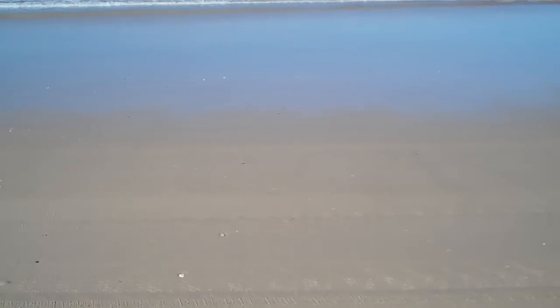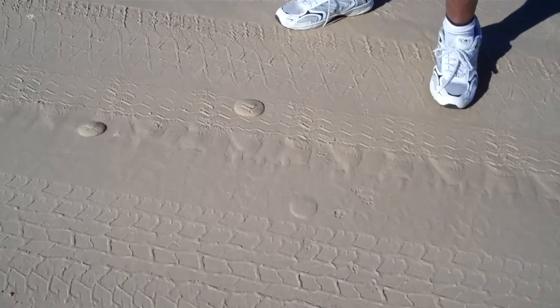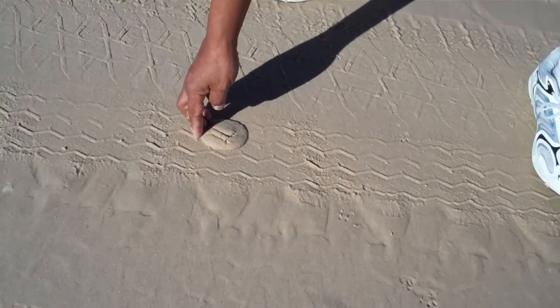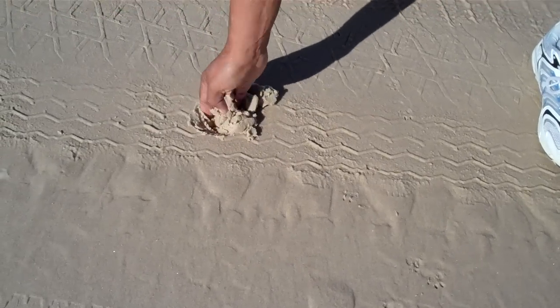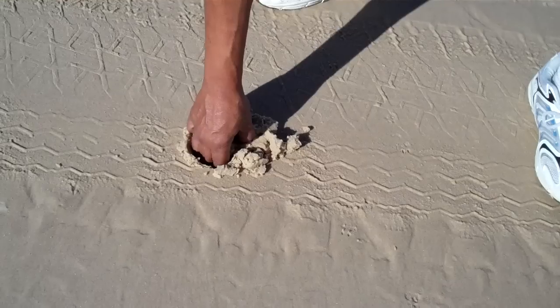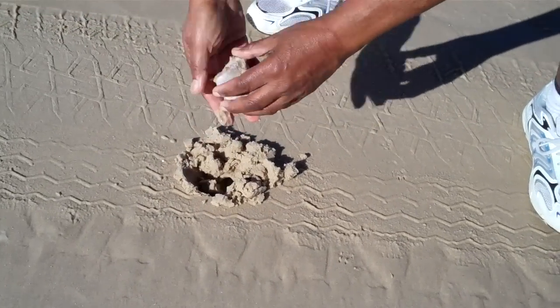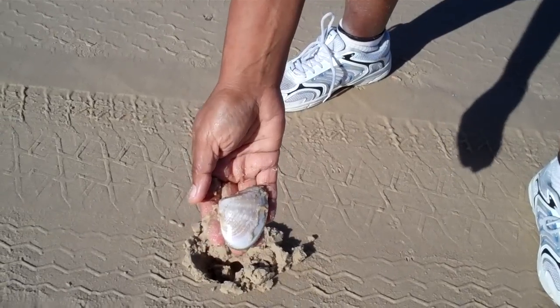Now Margie will come in and show you how to dig them up, and this is what you're looking for. You're looking for little lumps on the sand — raised lumps like that — and as Margie digs her hand around she'll reveal a nice big Eugerie. And look at that, that's a beauty. That's what you want and that's what you're looking for.